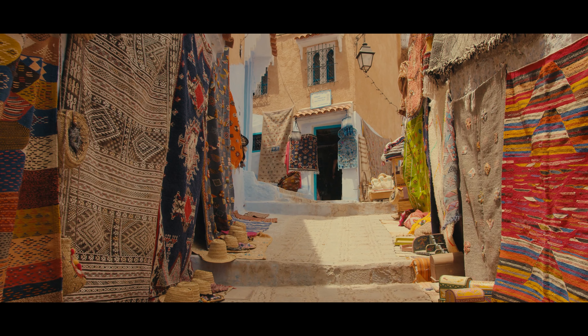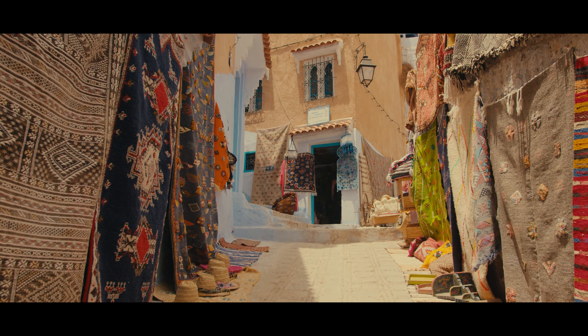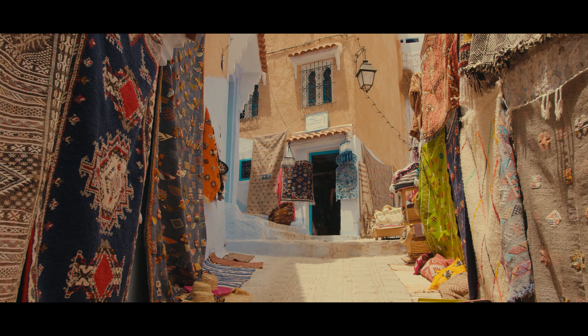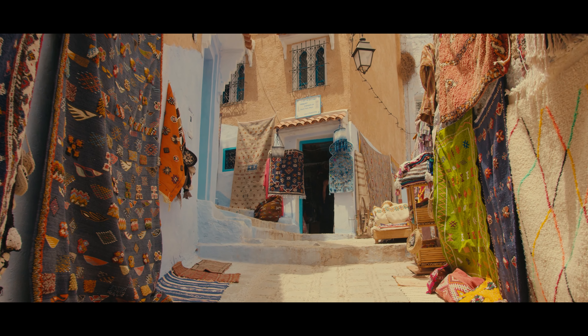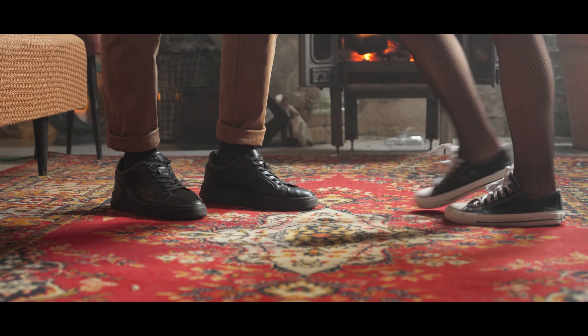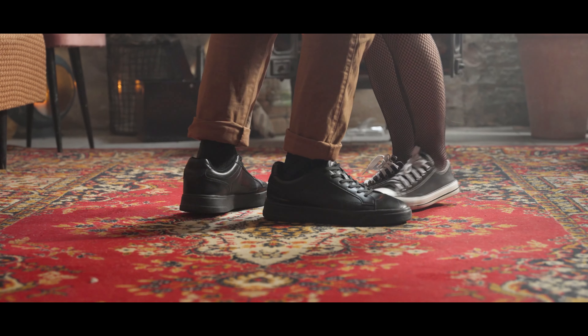Welcome to our video. Few furnishing items have the power to convey taste, style, and color preferences while pulling everything together in a snap quite like a rug. But there's more than meets the eye when choosing the perfect rug. Let's find your wonderful rug for you immediately without keeping you waiting any longer.